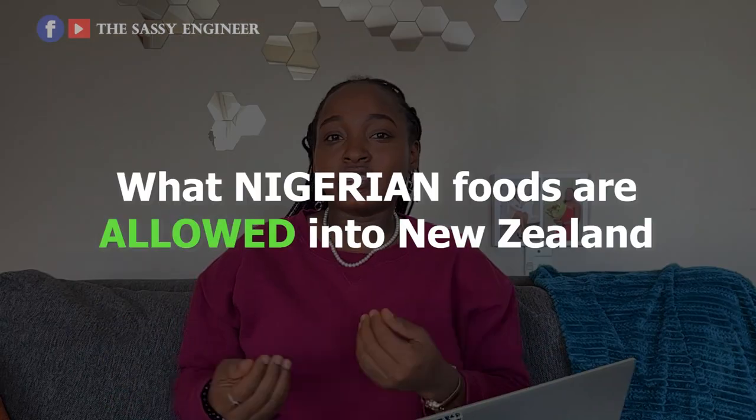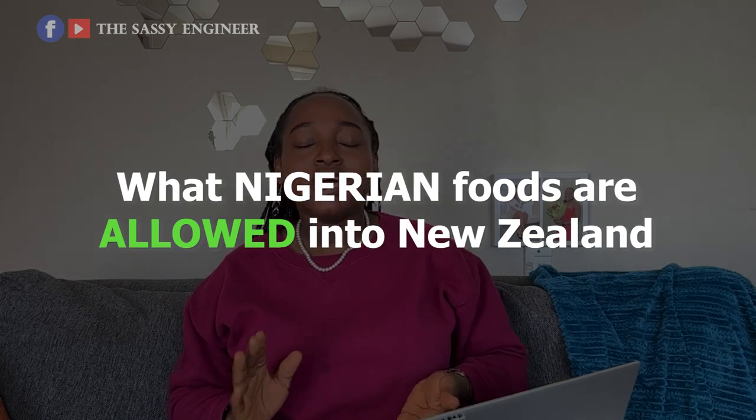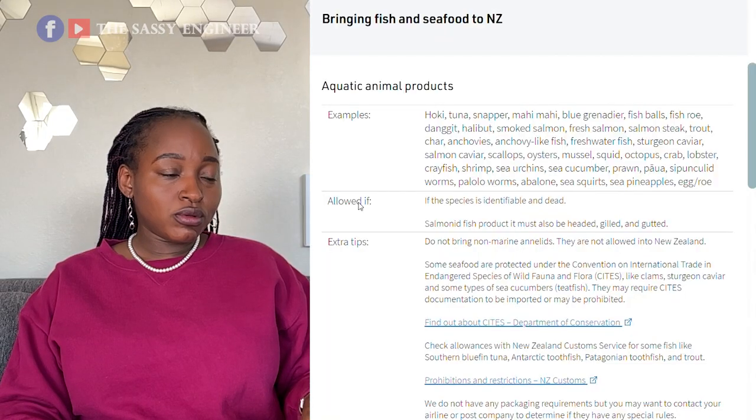Those are some of the things you cannot bring to New Zealand. Specifically for Nigerians, whole beans is not allowed — remember that. Now let's go to the exciting part: what can you bring into New Zealand? I'll start with the very first one that broke my heart the first time I got to New Zealand — fish.